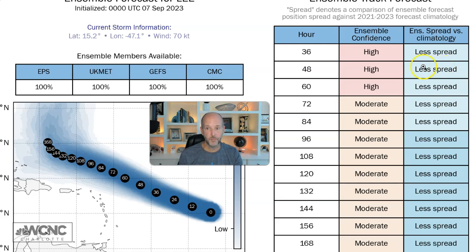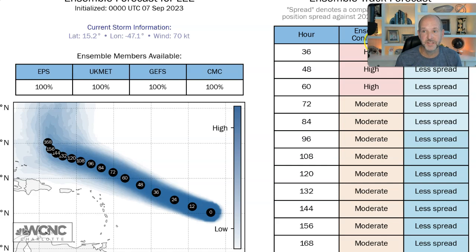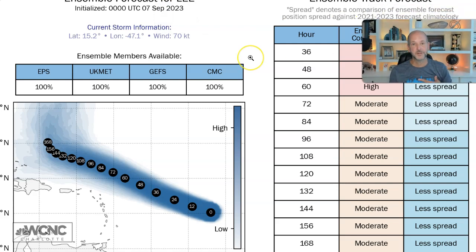All of this tells you there's really high confidence in the next five to seven days. We could still get better data from the hurricane hunters — absolutely — but in the short term, five to seven days, there's pretty good agreement on where this is going.